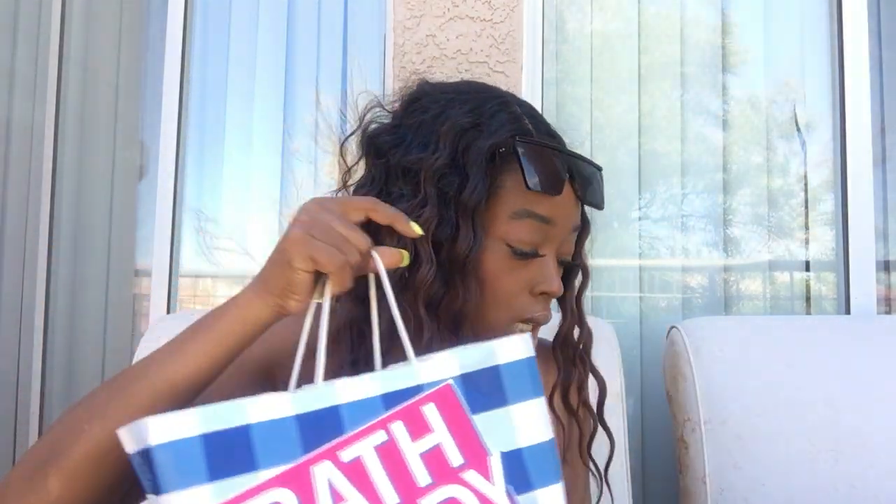What's up guys, happy Sunday! I'm back today with a Bath and Body Works haul — just a small haul — and then I'm going to show you some clothing pieces since this haul is a little short.